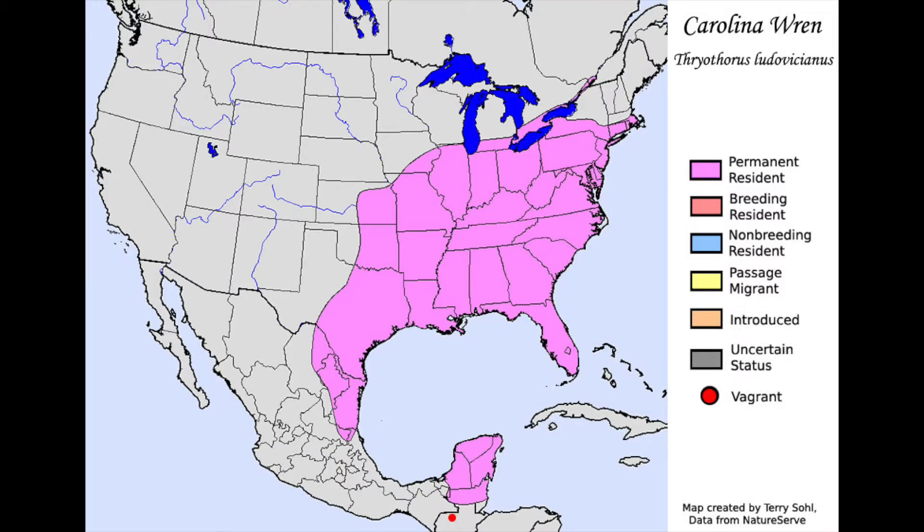Carolina Wrens can be seen in brushy thickets, lowland cypress swamps, and bottomland woods on the eastern coast of the United States.